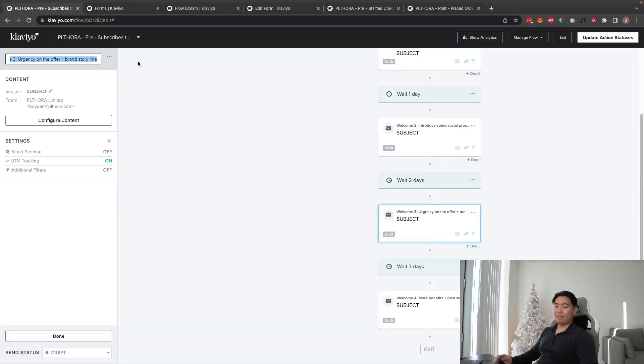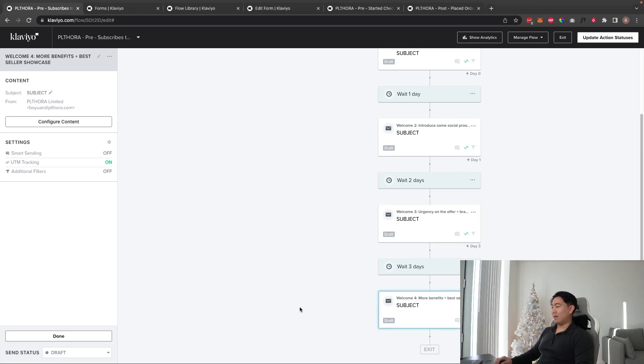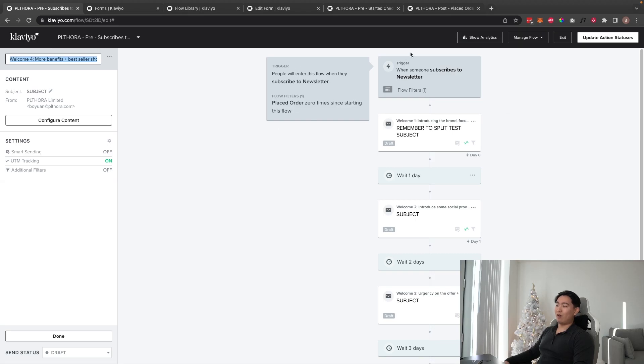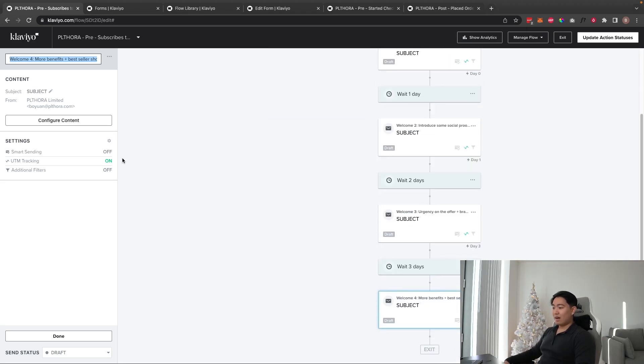Email three can also cover brand storylines — founding stories work really well, especially for culture-driven brands like fashion, jewelry, or art. In wellness or skincare, you can tell a personal story about struggling with a problem that motivated you to create the brand. A fourth email, if included, showcases more benefits, bestsellers, and can extend the welcome offer with added urgency and scarcity.